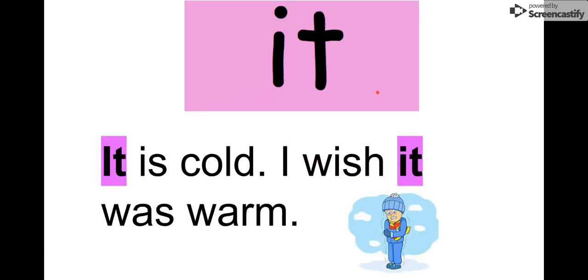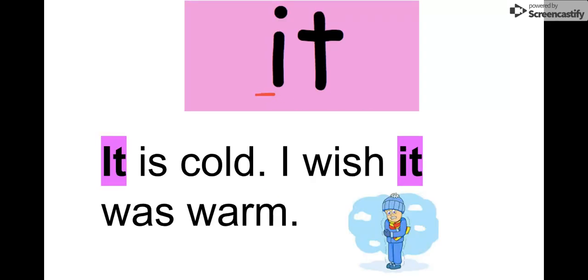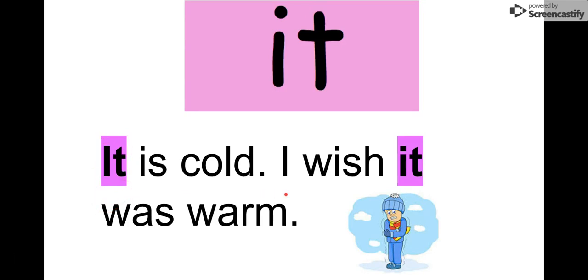Our next word is it. Say it with me. It. Let's say the letters: I-T, it. It's a short little word. It looks kind of like at. We have at; we have it. Let's read it together: It is cold. I wish it was warm. It is very cold outside. So our word is it. I-T, it.